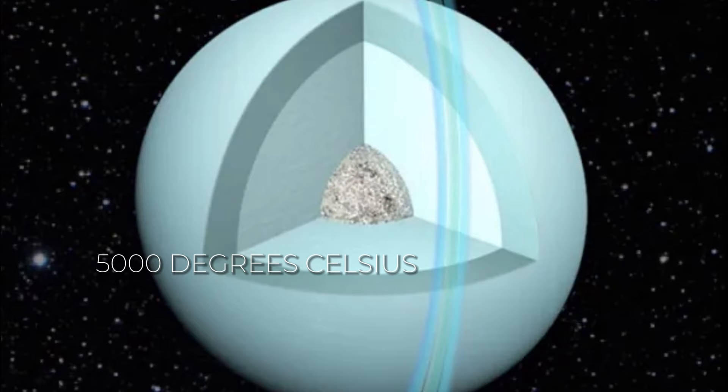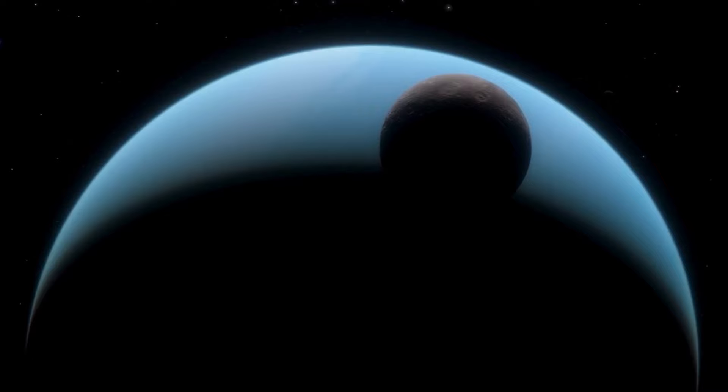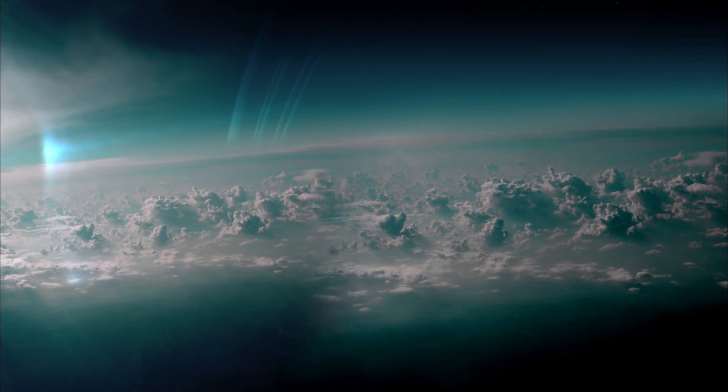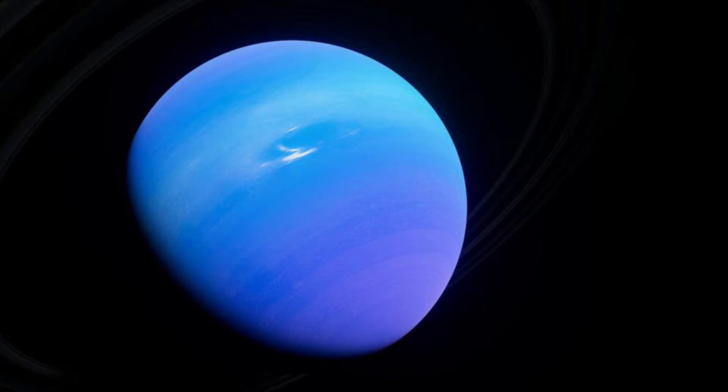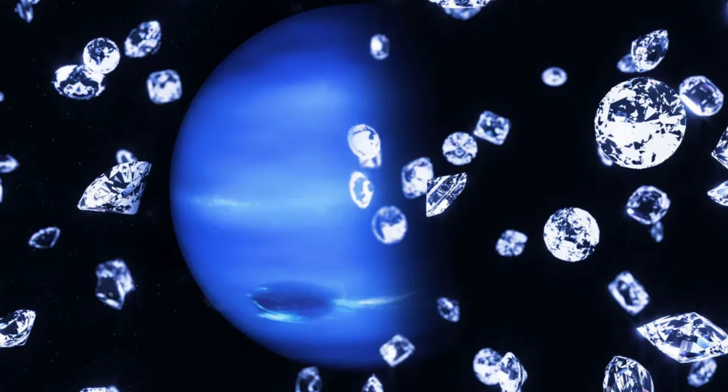Despite being called a gas giant, Uranus isn't all gas. Its atmosphere, weighing only half as much as Earth's, is mostly helium, hydrogen, 2.3% methane, and a cloudy layer that gives Uranus its blue-green color. Below Uranus' surface, extreme pressure down there might change methane into diamonds. This could mean that deep down, there's a sort of liquid diamond or carbon layer with little bits of diamond floating around. Fascinating, right?